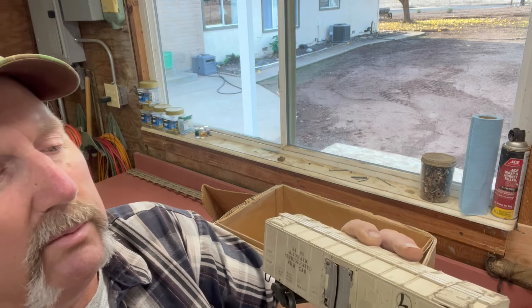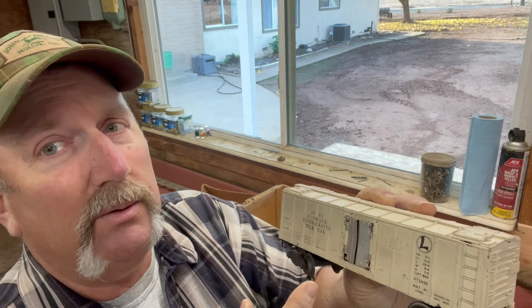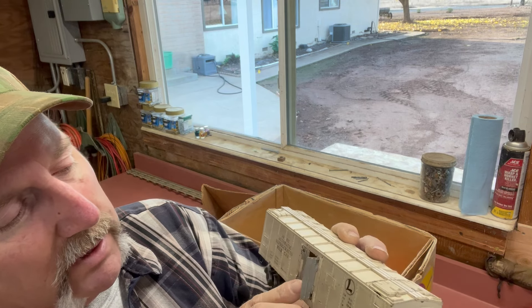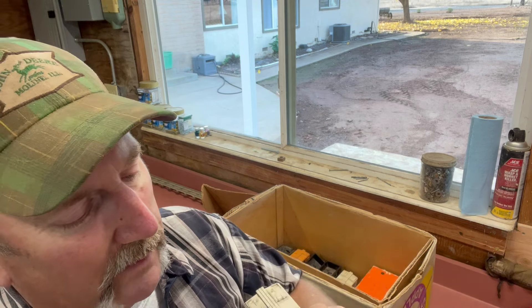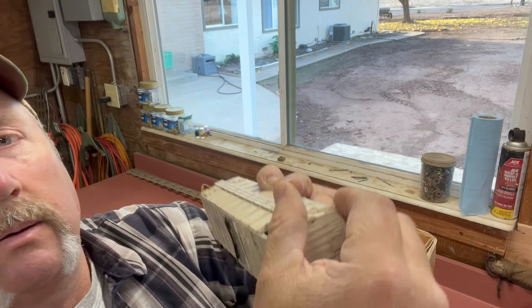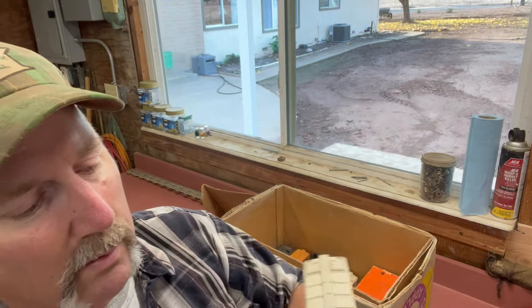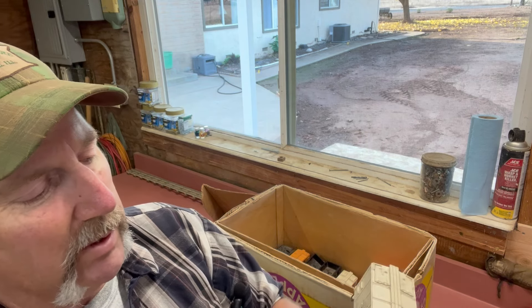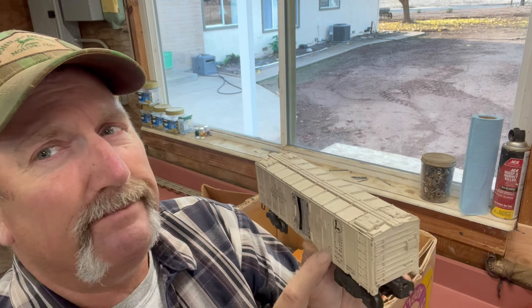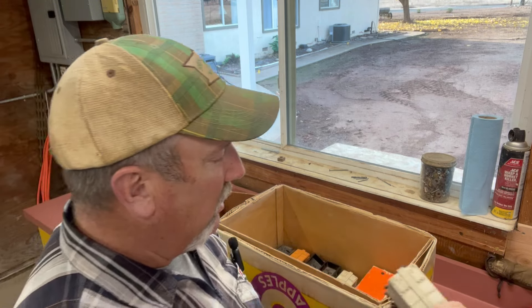We've got the automatic refrigerated milk car. I'm not sure if I have one of these — I think maybe I do, but this one feels a lot heavier. It's got the aluminum doors. There's a guy in there. I think this opens — yeah! We've got milk cans in there, folks. There are one or two in there, queued up, ready to go. I believe this is the one that spits the cans out on the little platform. I don't have the platform, but if I already have one of these, this one might clean up and be better. That's good to have.